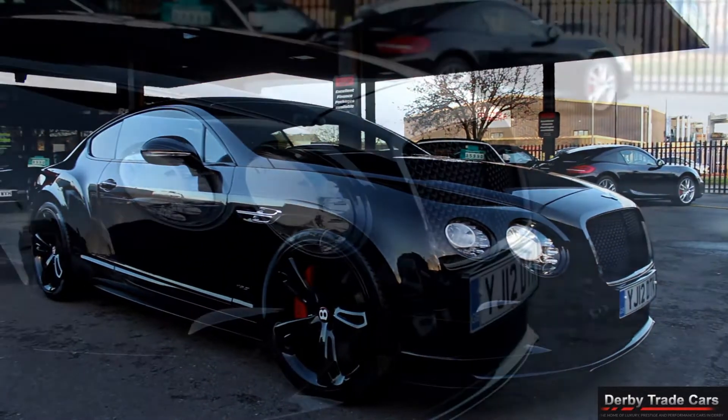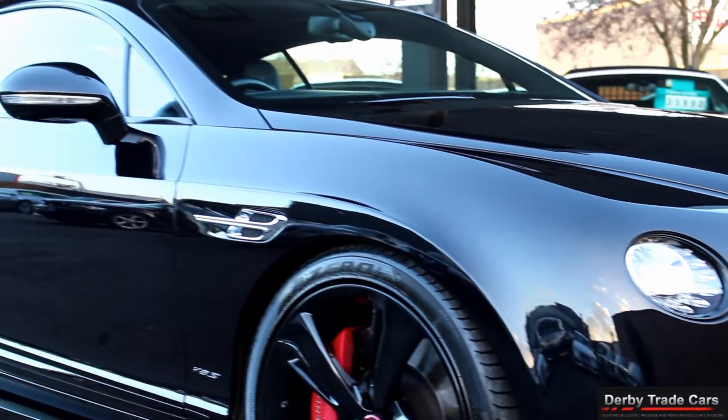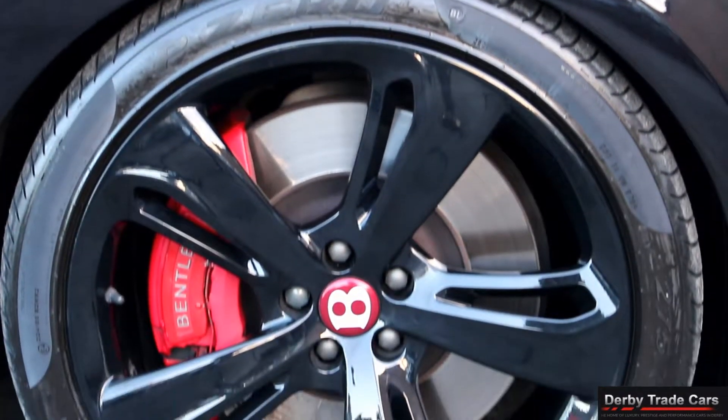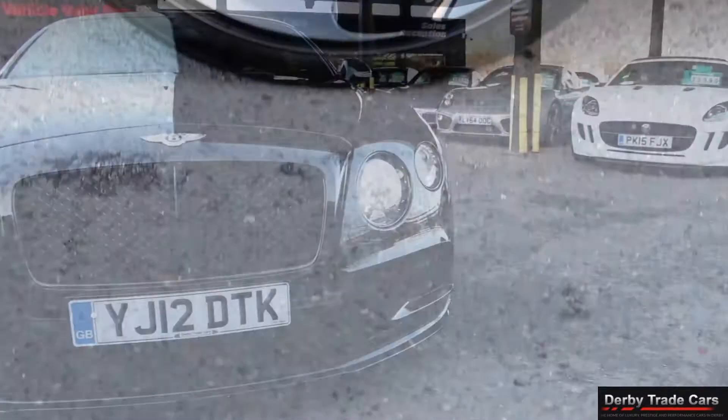Welcome to Derby Trade Cars. We pride ourselves on having the best quality stock at the best prices in the country. With over 100 cars in stock, there will be plenty of high specification vehicles for you to choose from.